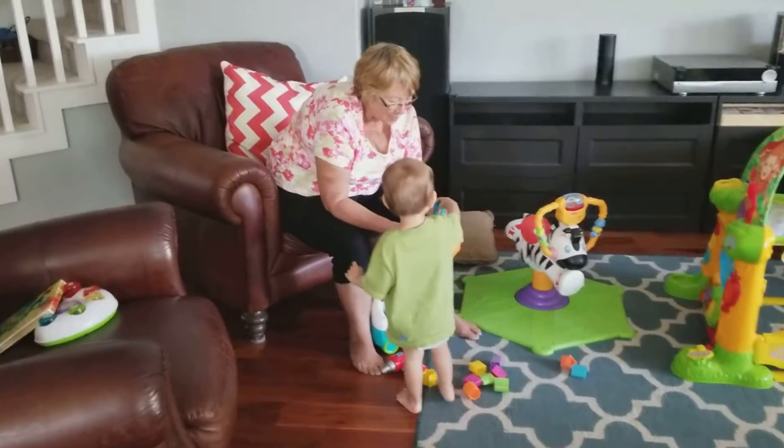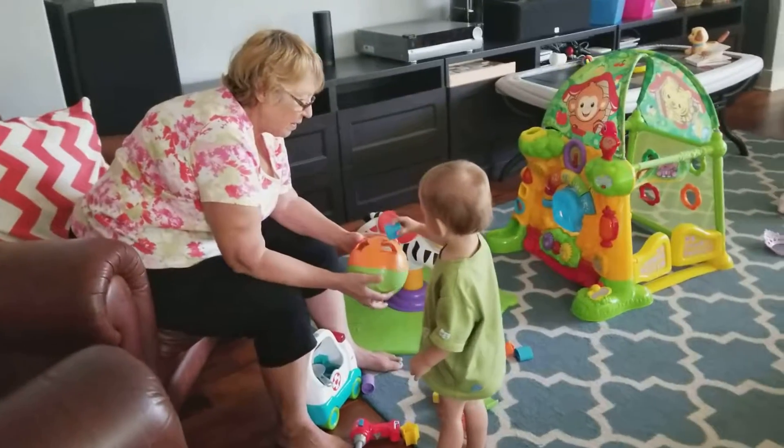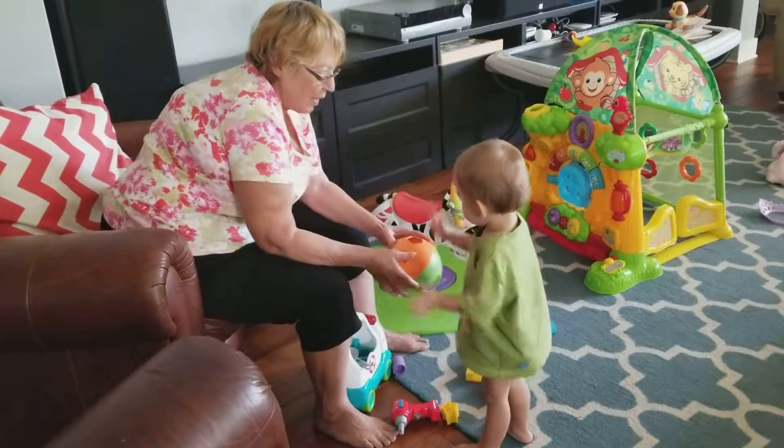Up there. Where does that one go? Well, it doesn't go there. Does it go there? No. I think it might go there. Yay!